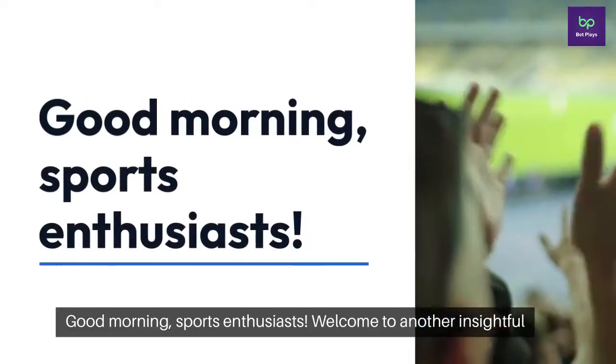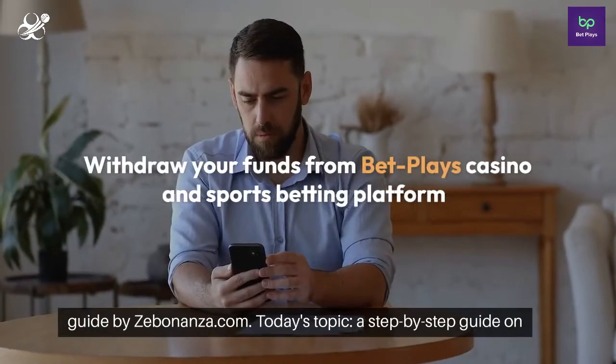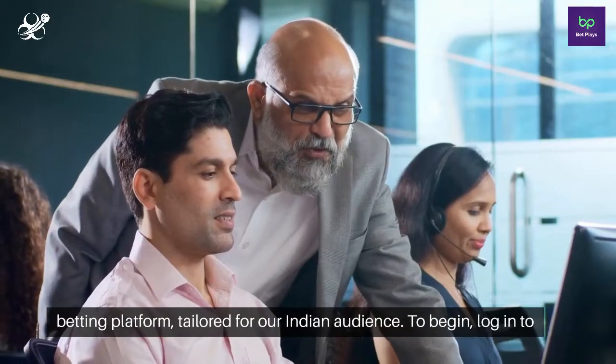Good morning, sports enthusiasts. Welcome to another insightful guide by Zebonanza.com. Today's topic: a step-by-step guide on how to withdraw your funds from BetPlay's casino and sports betting platform, tailored for our Indian audience.